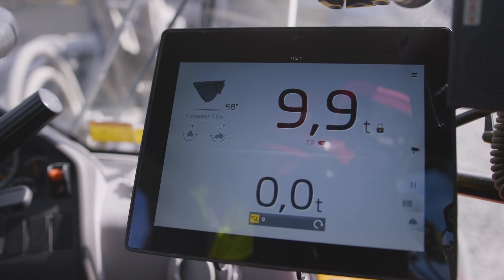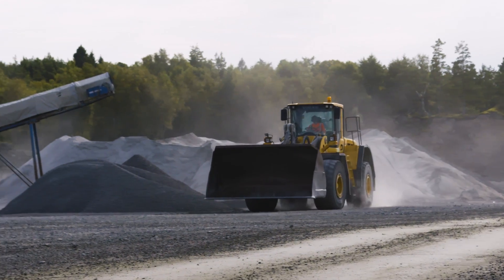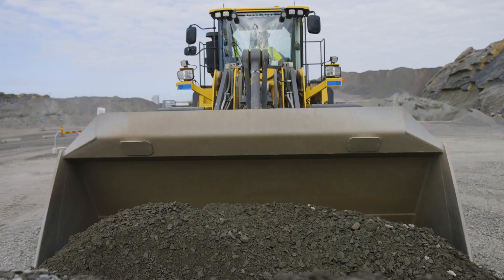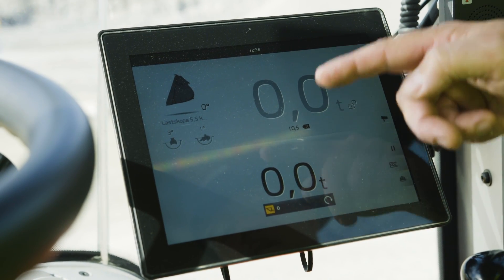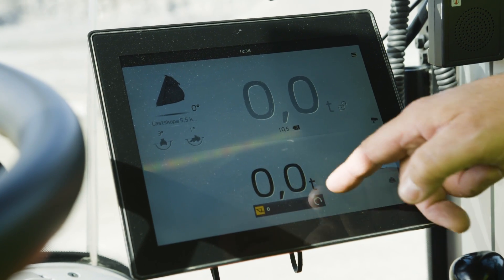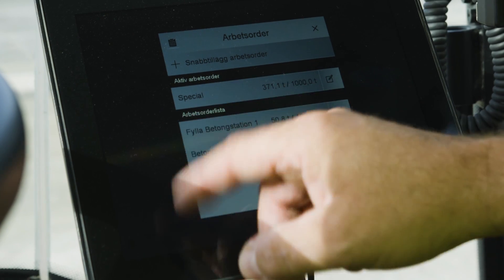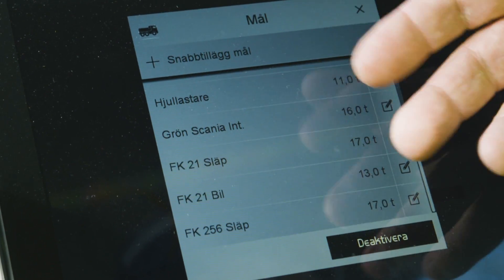The Load Assist app helps the operator know which truck wants what and exactly how much has to be loaded in each, along with the bucket weight and the weight loaded into the truck so far — all on an Android tablet that's clear and quick to use. The top number represents the contents of the bucket; when the bucket is emptied, the bottom number shows the total loaded. When Load Assist is in project mode, the app shows details of different projects and customers.